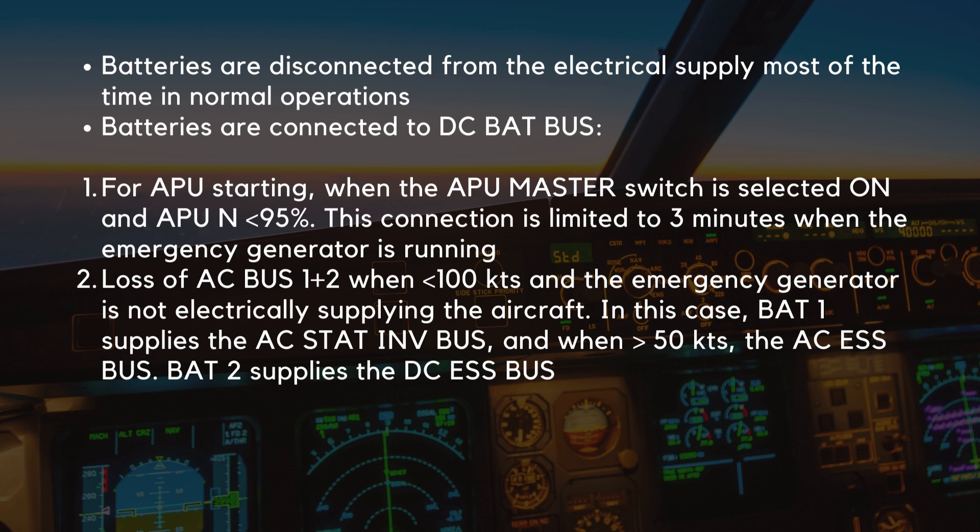One, for APU starting, when the APU master switch is selected on and the APU is below 95%. This connection is limited to three minutes when the emergency generator is running. Two, with the loss of AC Bus 1 and 2 when below 100 knots and the emergency generator is not electrically supplying the aircraft. In this case, Battery 1 supplies the AC static inverter bus and, when above 50 knots, the AC essential bus. Battery 2 supplies the DC essential bus.